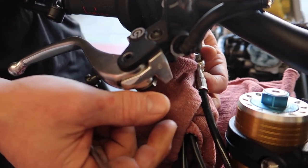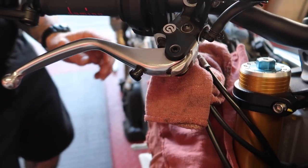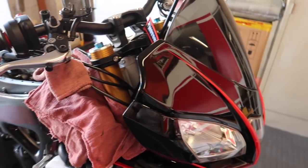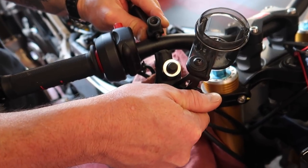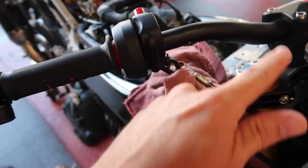We're unhooking the old brake line and trying not to pour brake fluid all over the new paint. I should not be doing anything right now except sleeping in bed - the new side looks a lot easier to access than the other side.